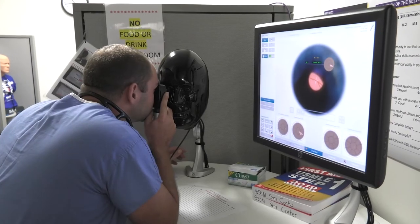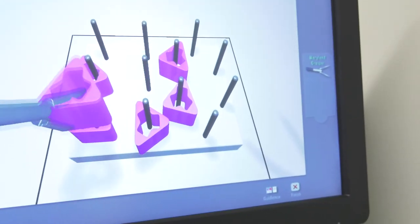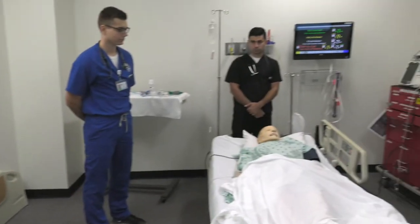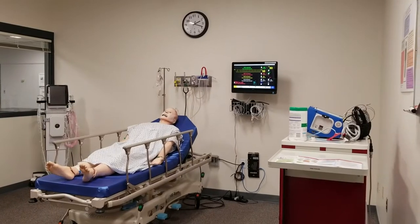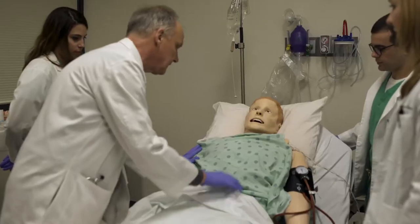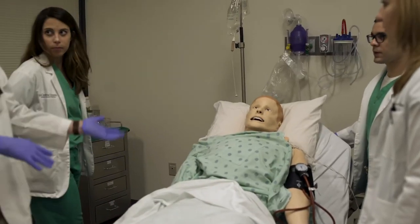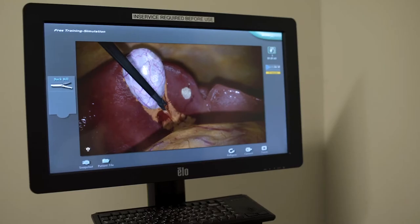The heart of the program is the clinical simulation center, which encompasses over 7,500 square feet of the Brody Medical Sciences building. With more than a dozen rooms, the simulation center offers a wide variety of simulation-based training using life-sized computer-enhanced mannequins, task trainers, computer programs, and virtual reality.